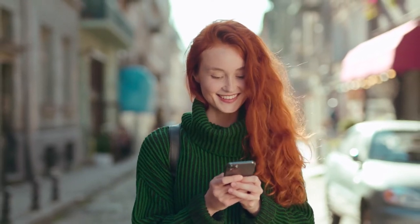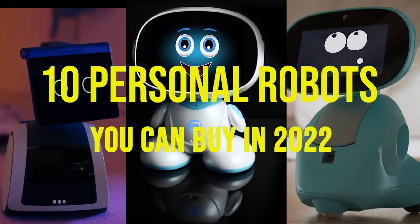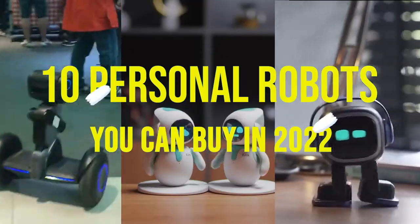In today's video, we will be talking about the 10 personal robots you can buy in 2022.